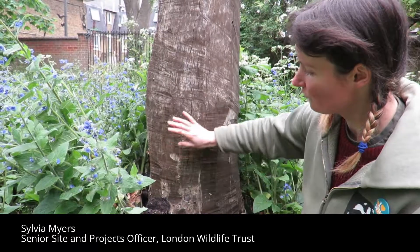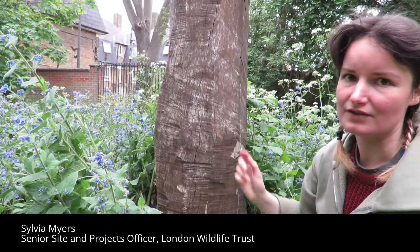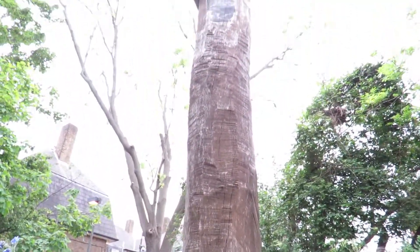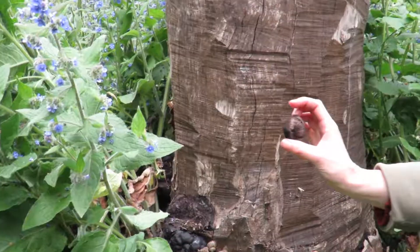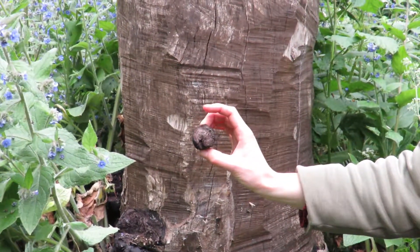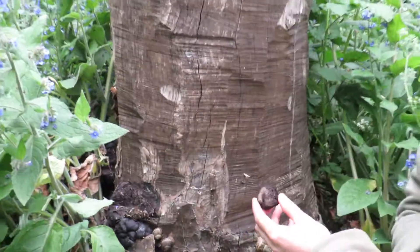A lot of fungi is really linked to particular types of trees, so even though there are absolutely no leaves on this totem pole, I can still tell exactly what kind of tree it is. This is a King Alfred's cake, and this is what it looks like. King Alfred's cakes are really linked to ash trees, so I can say with pretty much 100% certainty that this is an ash tree, just because of this particular kind of fungus.